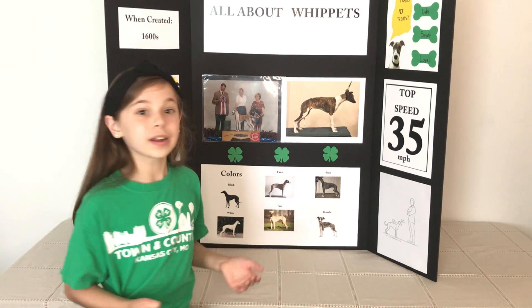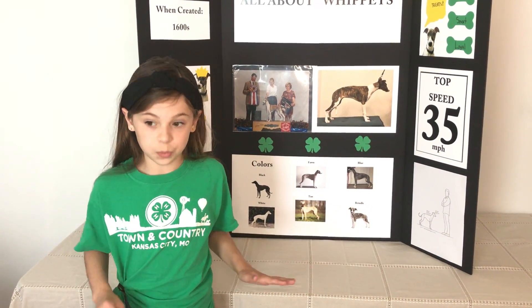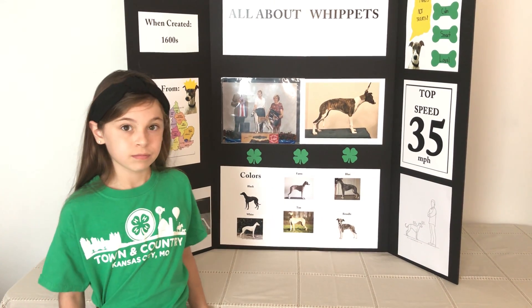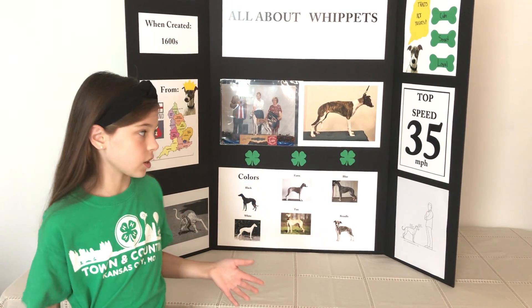Top speed: They can run 35 miles per hour. They're the second fastest dog in the world. The only dog faster than a Whippet is a Greyhound, which can run 45 miles per hour because their legs are longer.